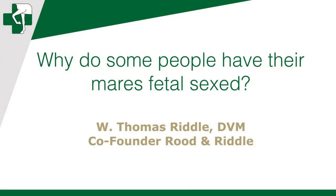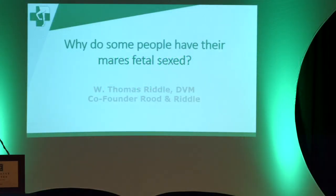Fetal sexing is a very accurate procedure. I've done thousands of them, and looking at them in that first window — between 55 and 75 days — there have only been several that I have gotten wrong out of thousands. So it's 99% plus success rate.